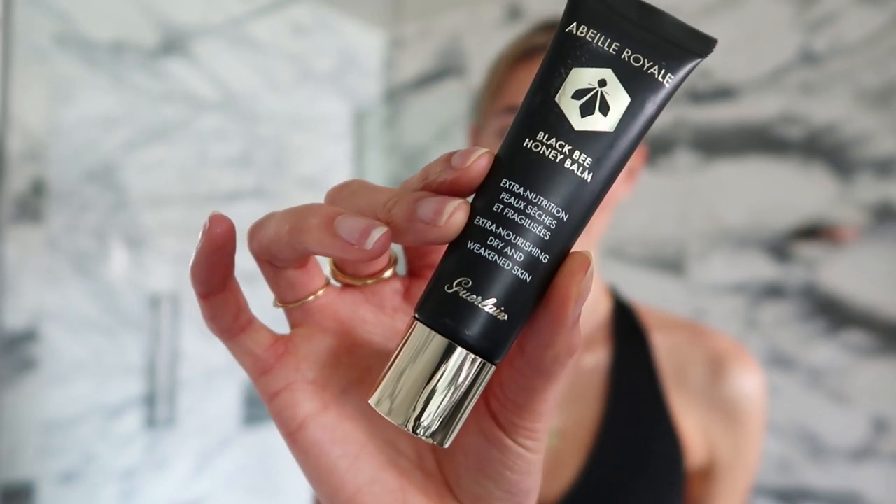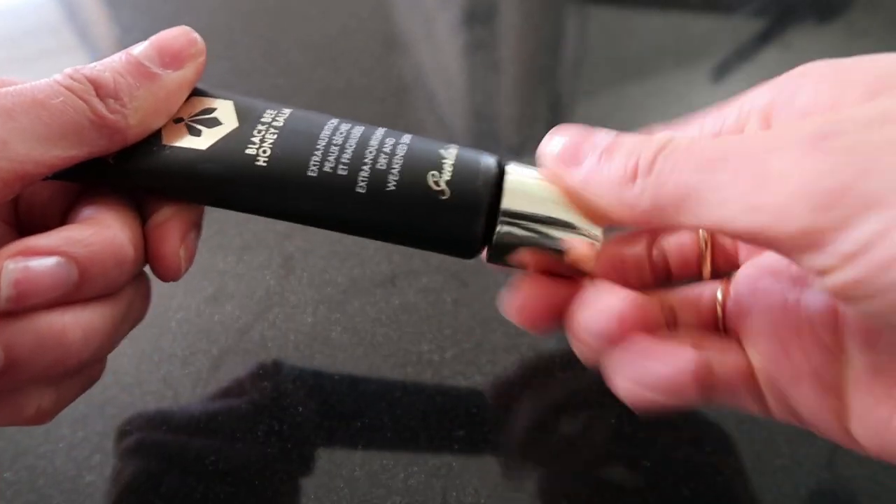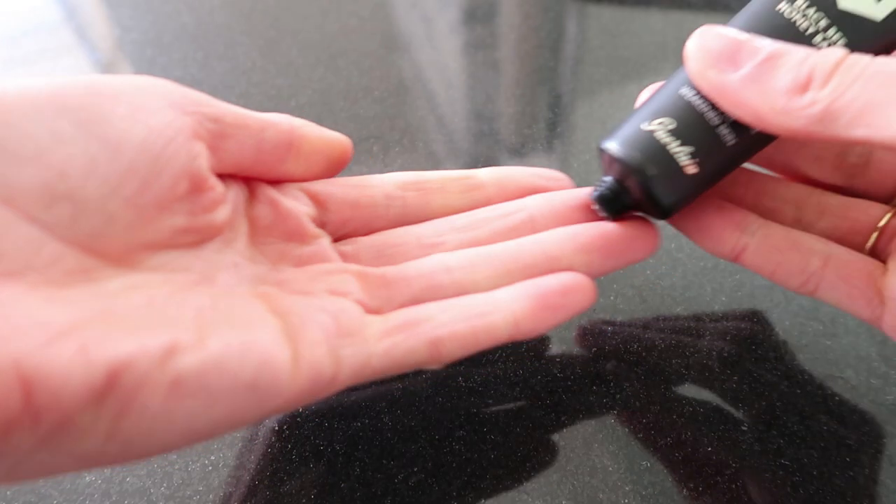I just came off a flight and especially for a basic makeup look, moist skin is very important. I'm gonna use this Garland Black Bean Honey Balm — it's for extra dry skin, which is really great after a flight. You can actually use this cream for both body and face, so I'm just moisturizing the whole skin really well.